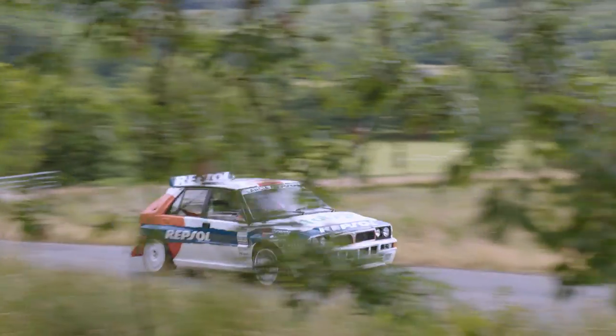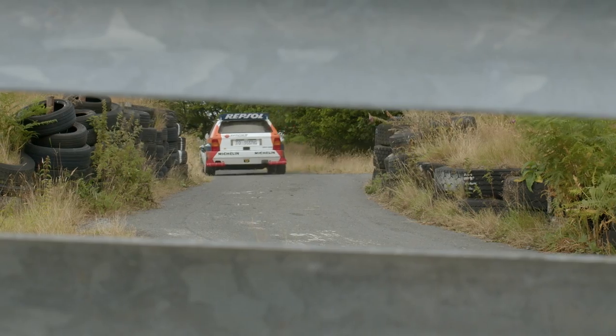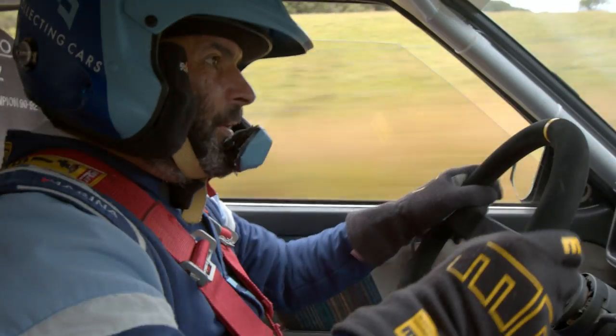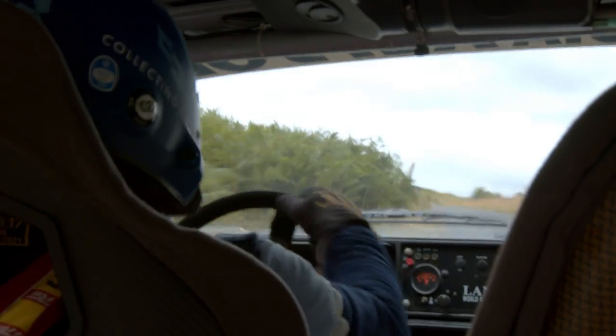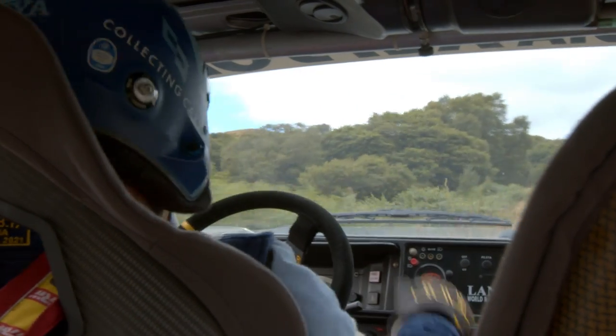Got a few corners now. What I didn't know is that one of these things, with no restrictions on it, has got 370 horsepower. So this thing's really storming along. It's got what they call the Carlos Sainz rack — a very fast steering rack. So the turn-in is just outrageous.